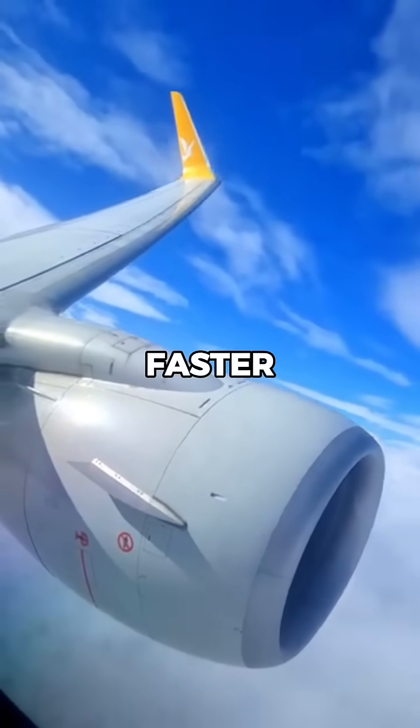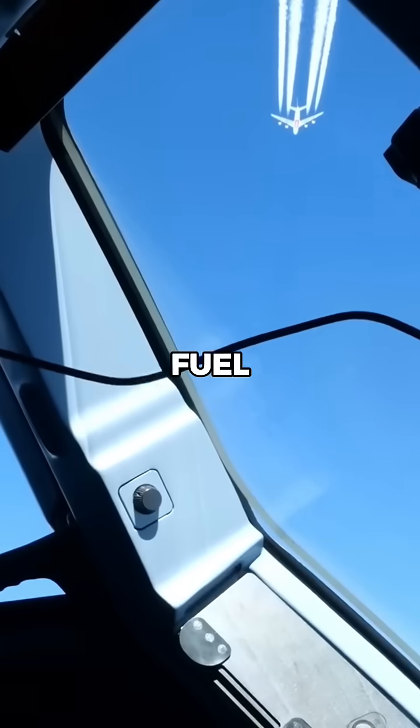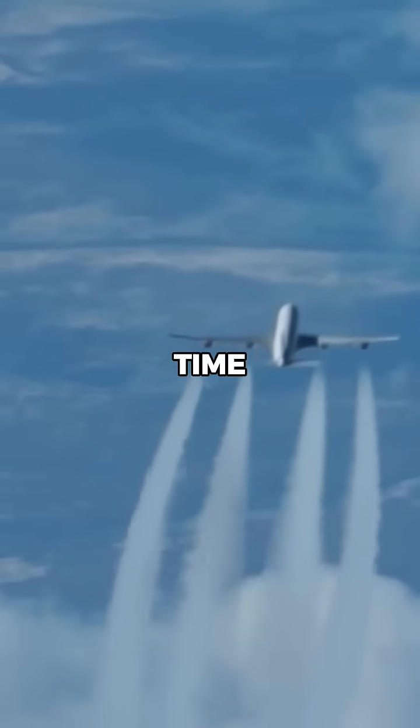This is because flying faster increases drag exponentially, which burns significantly more fuel. With fuel costs now making up a major part of airline expenses, flying a little slower saves millions over time.